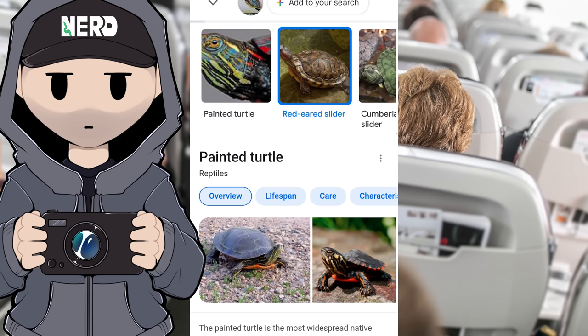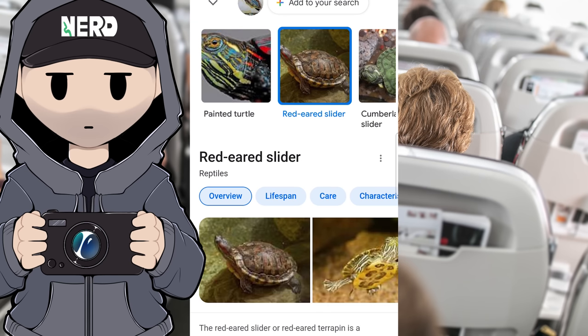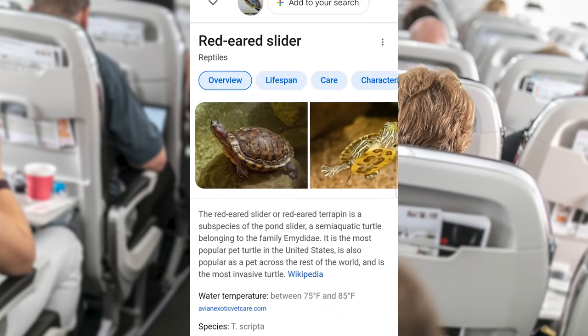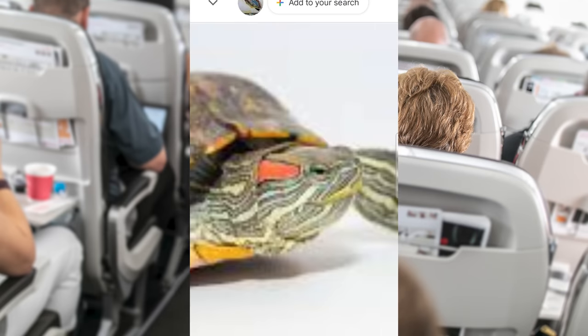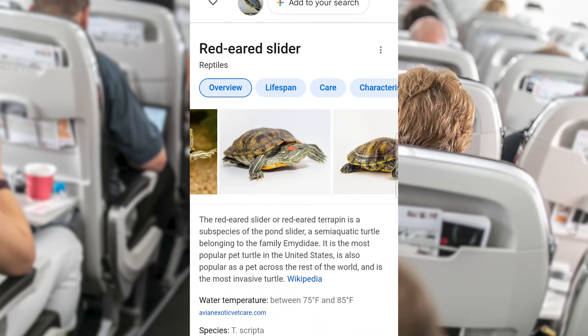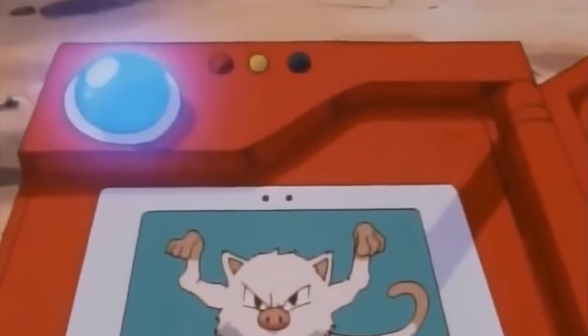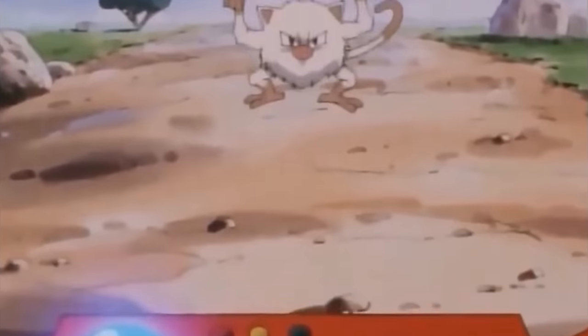Google Lens is trying to tell me this might be a turtle — red-eared slider, painted turtle. I could see how it would think that because of the striping, but it's missing the beak. Definitely not a blobfish. So that didn't work. One day I'm sure Google Lens will work a lot like a Pokédex, but not today.